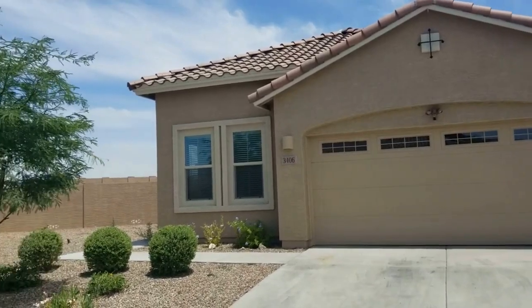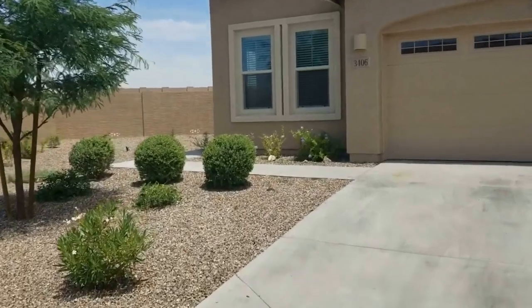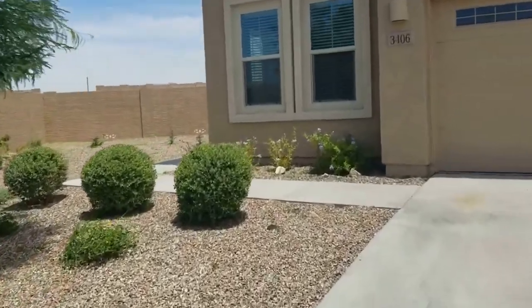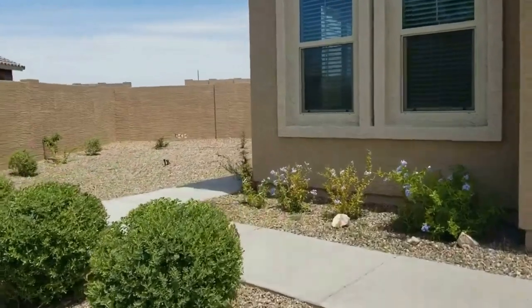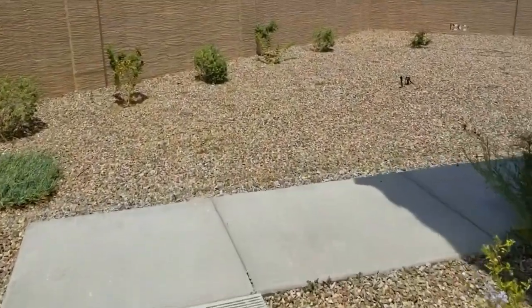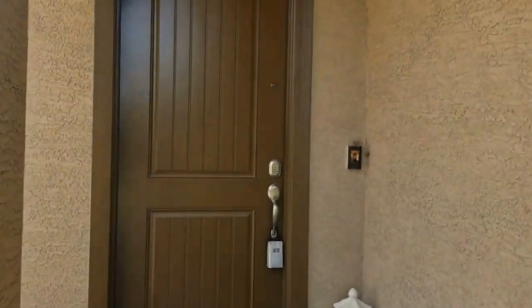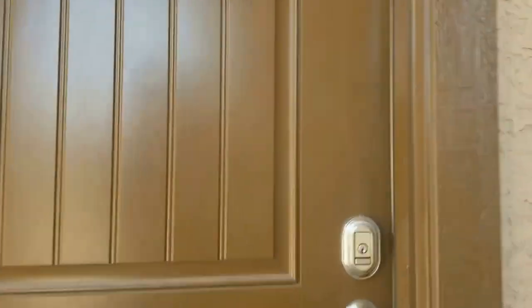Hi, this is Michelle with Servicestar Realty. We're here today at 3406 West T. Ryan Lane in Phoenix, Arizona. This is a great four-bedroom, two-bath home located just off of 35th Avenue between Southern and Baseline. Servicestar Realty has been a premier management company here in the Valley since 2011. We strive to be the best property management company in Phoenix and we hope that you find that reflected in this video.